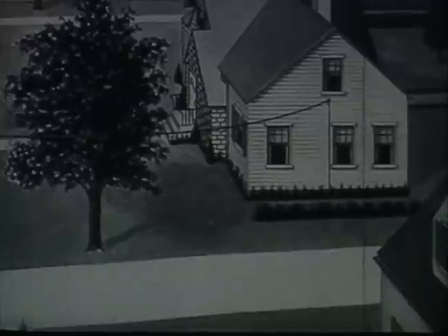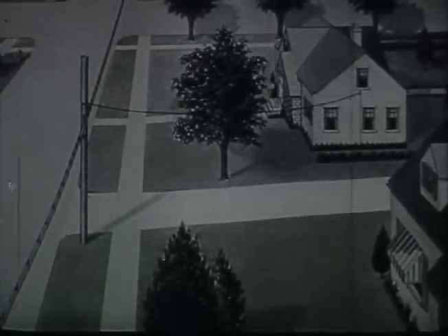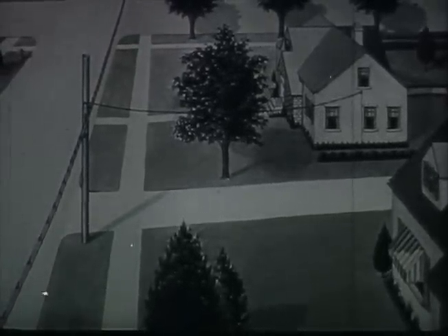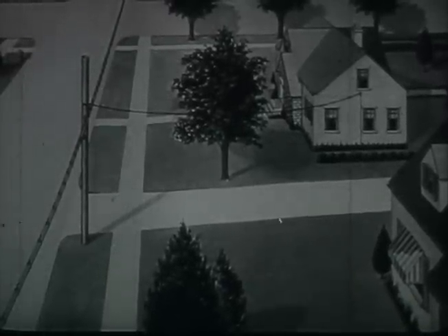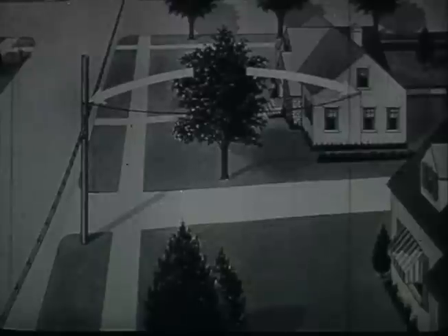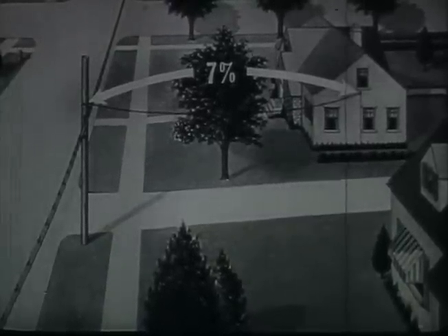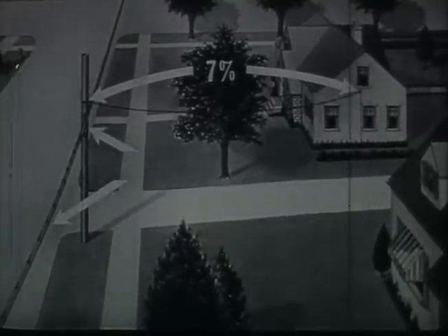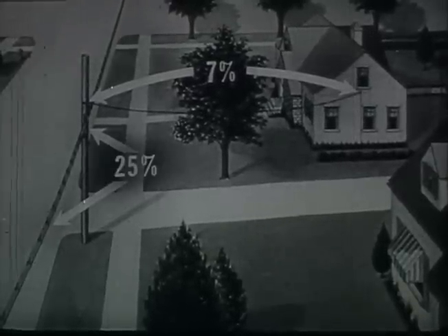Studies of drop wire failures show that more than a third were preventable, and that about 82% of these preventable troubles occurred in three general areas. Injury to the wire at dead-end attachments accounted for 7% of preventable troubles. Abrasion at the pole or along the lead between poles accounted for 25%.